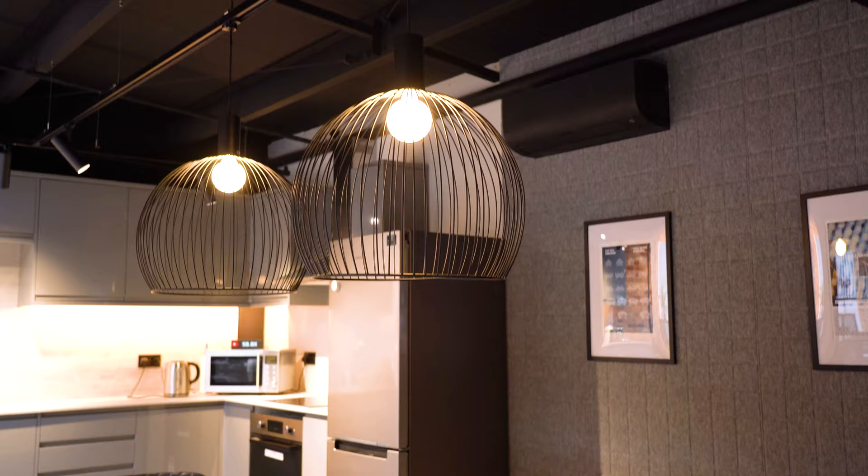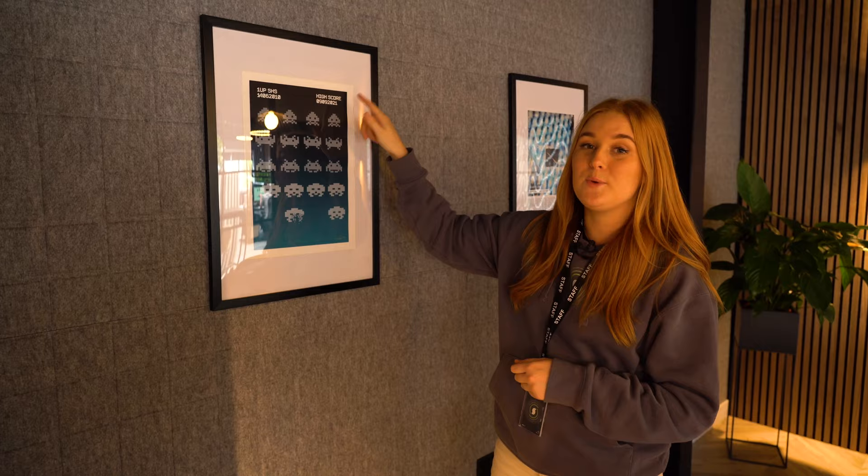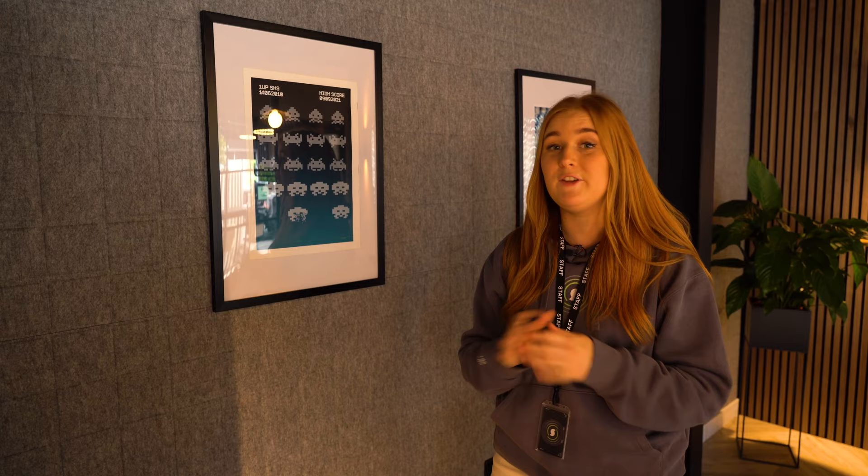I just want to point this one out — at a glance it looks just like a normal Space Invaders poster, but we've actually got some key stats on here. We've got 09/09/2021 at the top, which is when our gaming YouTube channel launched — so if you're not subscribed to that yet, make sure you are. And then we've got 14/06/2010, which is actually the day we officially launched Smart Home Sounds, another key date in here.